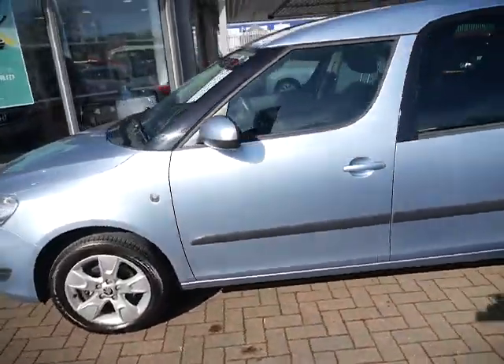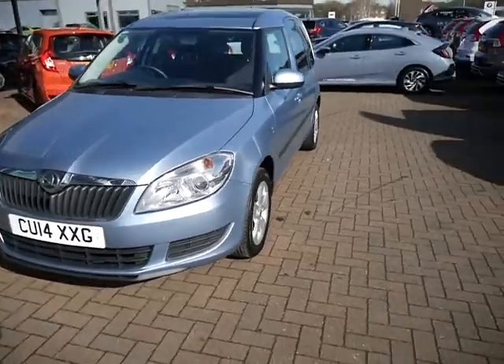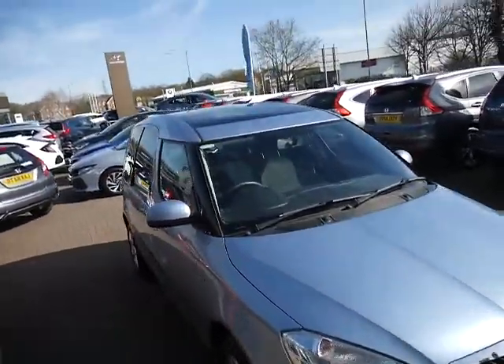The Roomster comes with front and rear electric windows, halogen headlights, and this spec of Roomster does come with a panoramic roof.